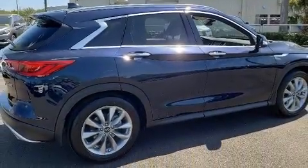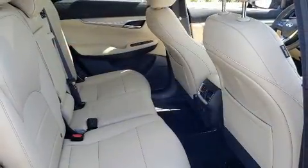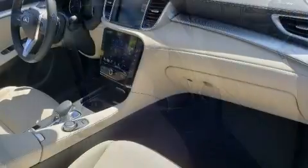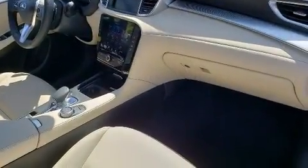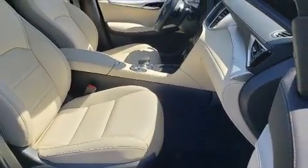Infiniti ensures the safety and security of its passengers with equipment such as dual front impact airbags, front side impact airbags, traction control, brake assist, anti-whiplash front head restraint, a panic alarm, and four-wheel disc brakes with ABS.